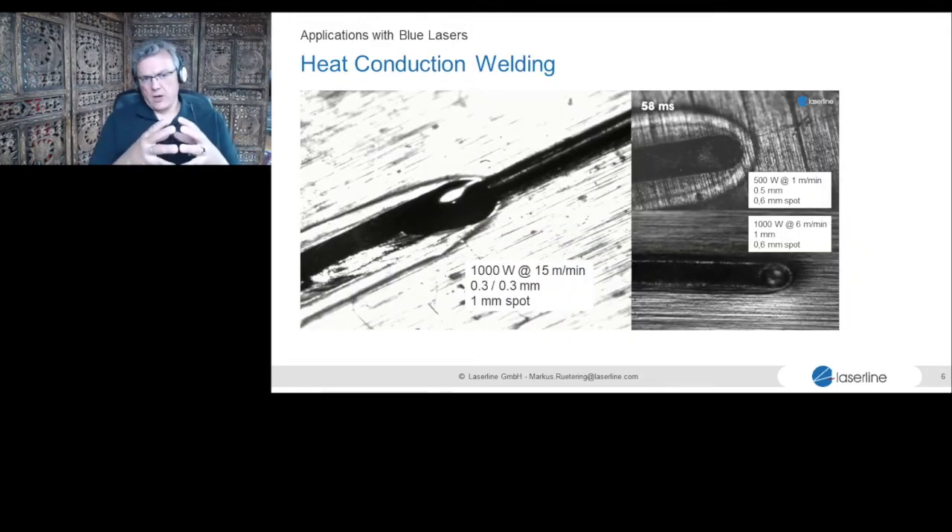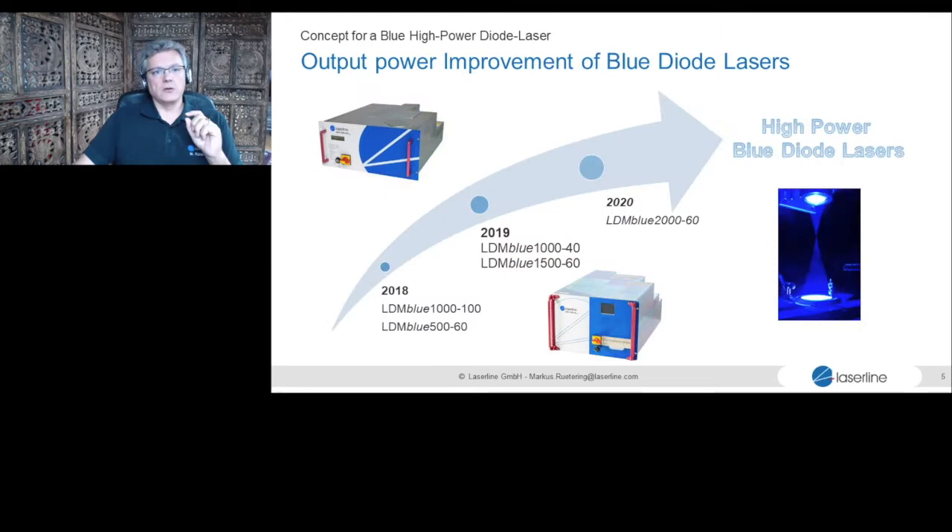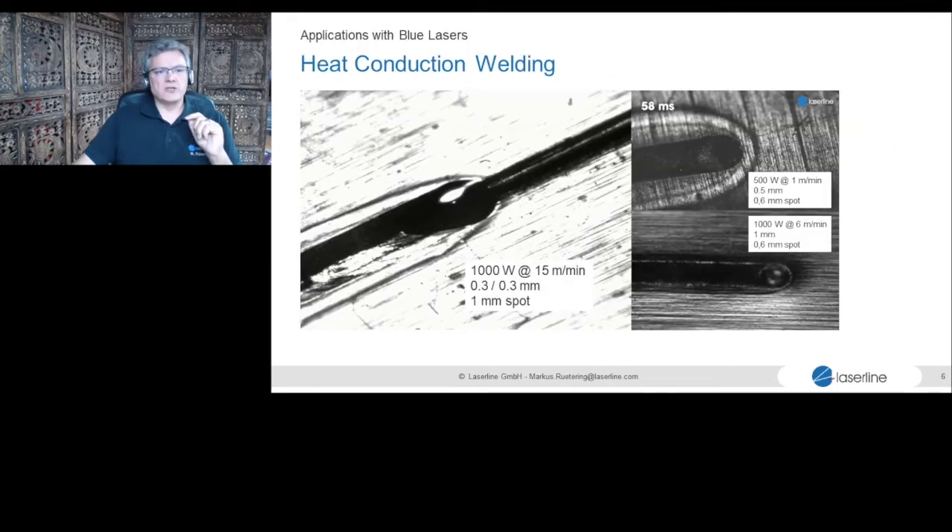Heat conduction welding with the blue laser is obviously very interesting. Looking at these still pictures from videos, you can see heat conduction welds at different speeds and power levels — they are very, very smooth with absolutely no spatters. On the left, 50 meters per minute, 2×0.3 millimeter material: fully welded through at that speed without any spatters. This makes blue technology very interesting. Thin copper sheets and thin high-reflective materials are simply impossible to weld with infrared — you make holes. That is where the blue laser comes in.